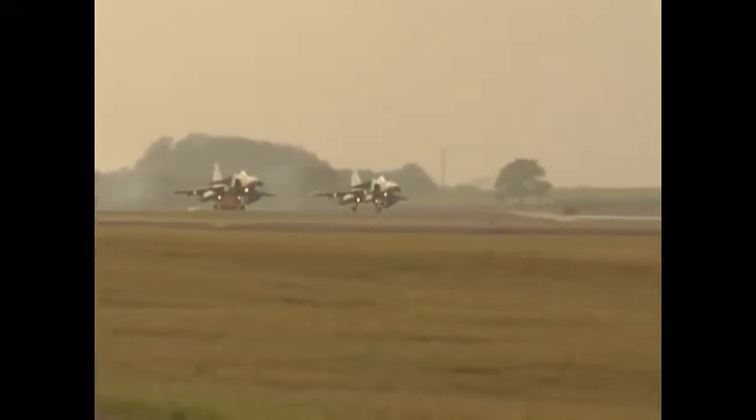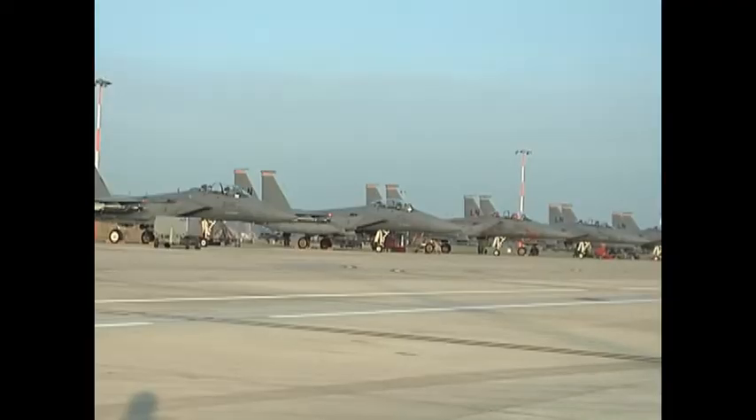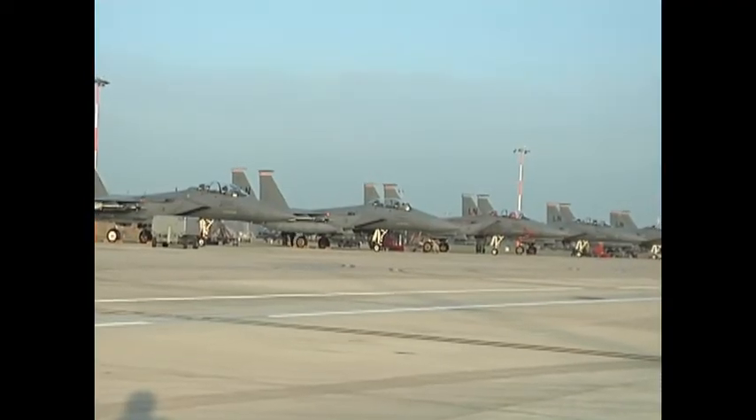The 211th Fighter Squadron in the Swedish Air Force participated in joint squadron exercises with the 493rd Fighter Squadron at RAF Lakenheath.